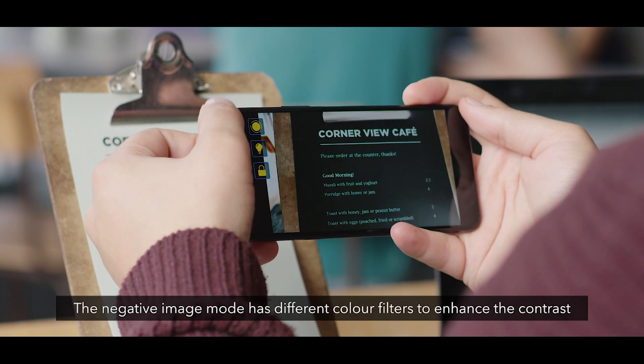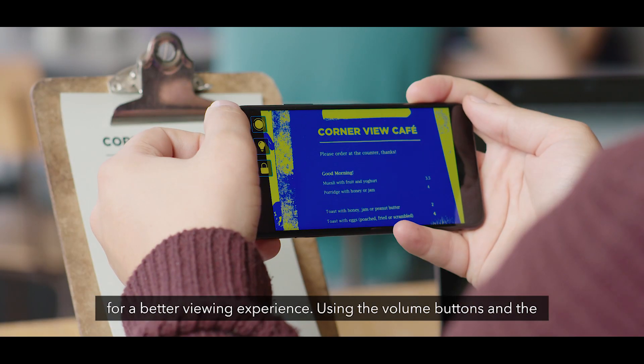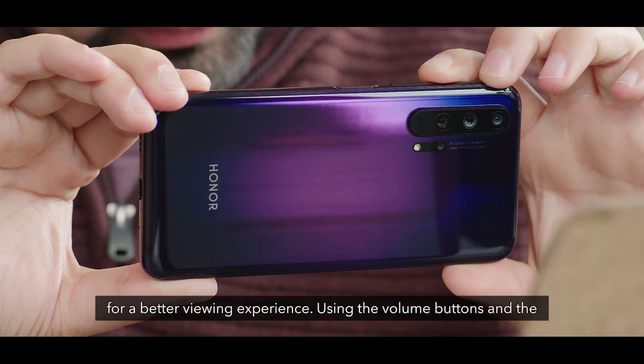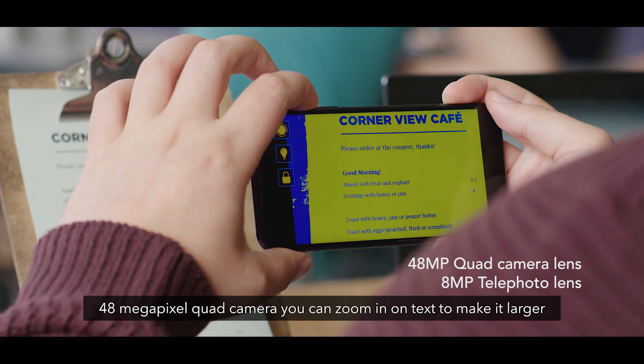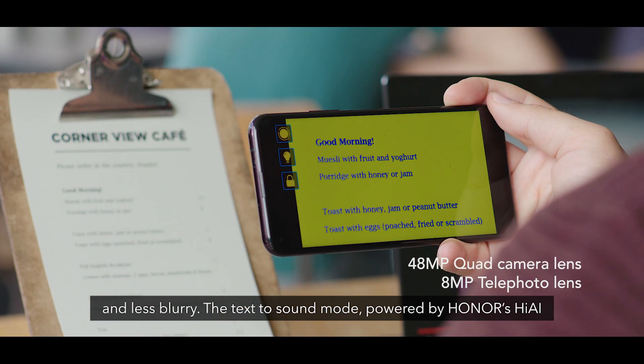The negative image mode has different color filters to enhance the contrast for a better viewing experience. Using the volume buttons and the 48 megapixel quad camera, you can zoom in on text to make it larger and less blurry.